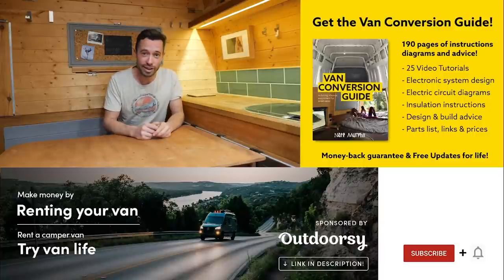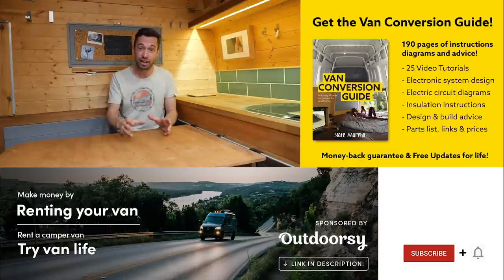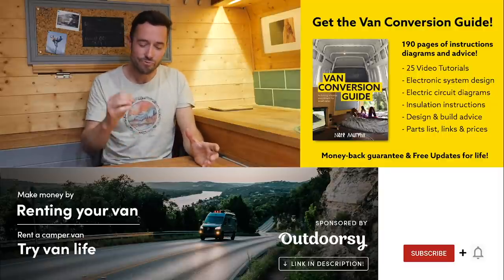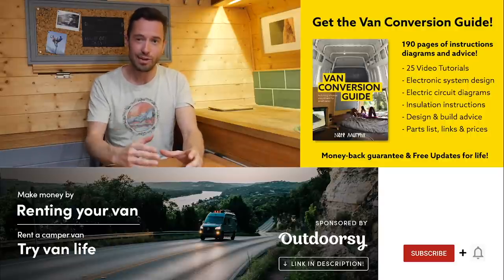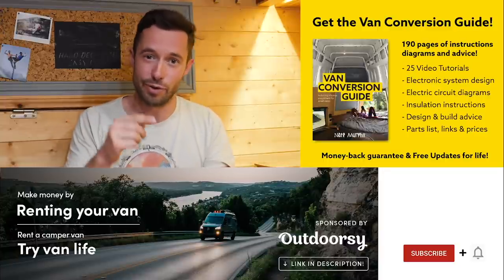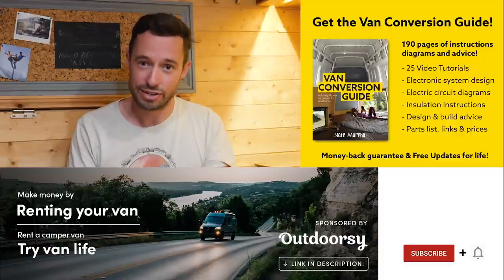We do sell an ebook for how to convert a van — it has over 190 pages of detailed instructions and diagrams, plus 25 video tutorials specifically for ebook buyers. Creating a van is obviously an intimidating project for many people, but with the right information anyone can turn out a pretty decent van conversion. Check the link in the description, subscribe to the channel, and drop us a comment if you liked this video — thanks for watching and we'll see you next week!